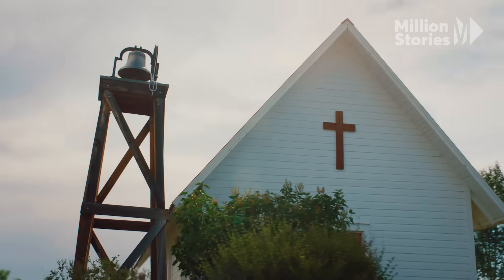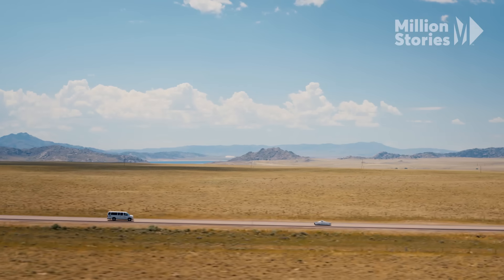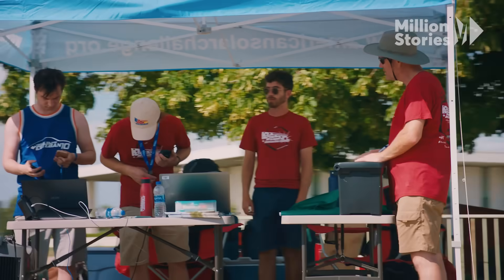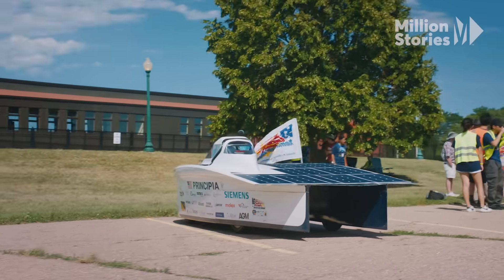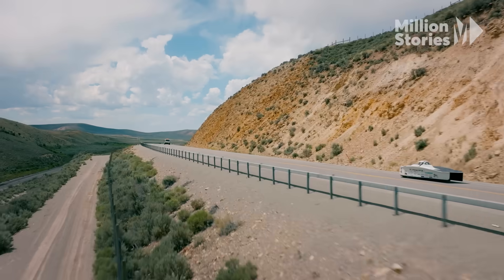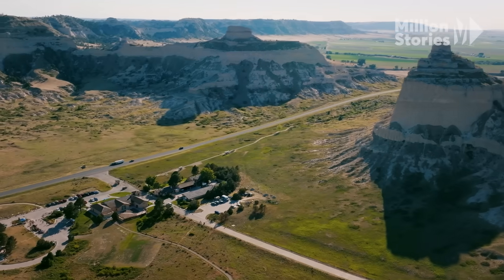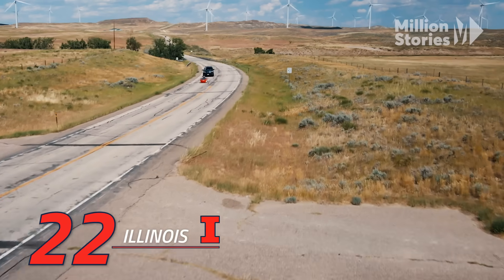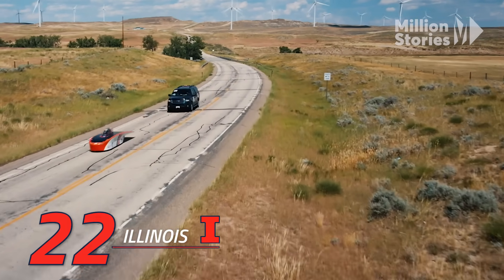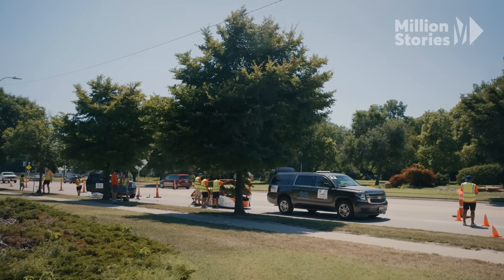Traversing through historic sites and landmarks along the Oregon Trail, each stop along the way represents the National Park Service and a chapter in the story of America. Already lagging, Illinois' hope of making it to the checkpoint in time is up in the air when suddenly their car breaks down.